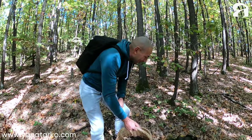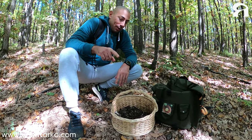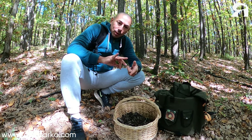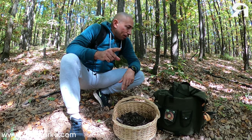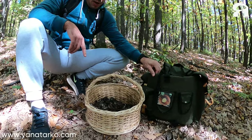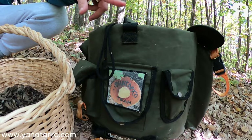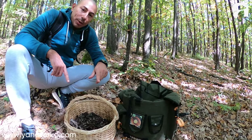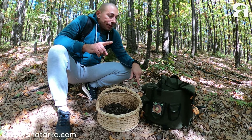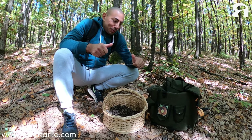Guys, don't forget to subscribe to our YouTube channel. We have a lot of social media — Instagram, Facebook, YouTube, TikTok, Telegram — everything. If you subscribe to our YouTube channel, one subscriber will win one specialized mushroom backpack for our birthday in April next year. We will choose one subscriber and give them the backpack as a gift. So don't forget to subscribe — I am the Yanatarko Team!